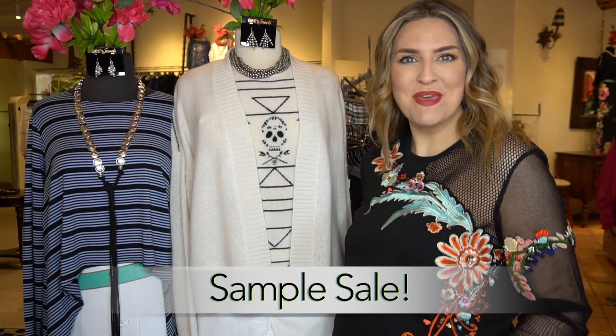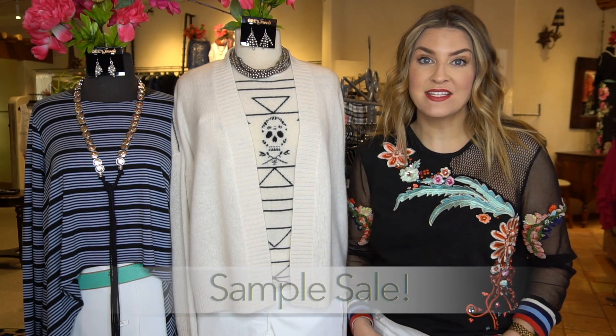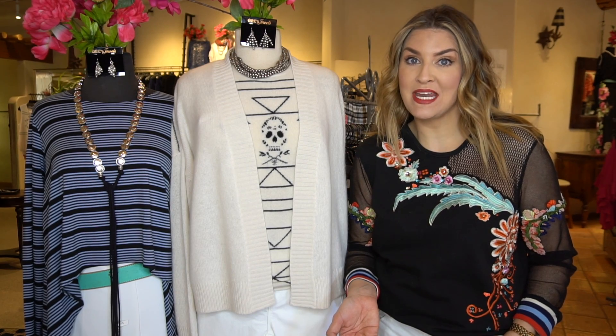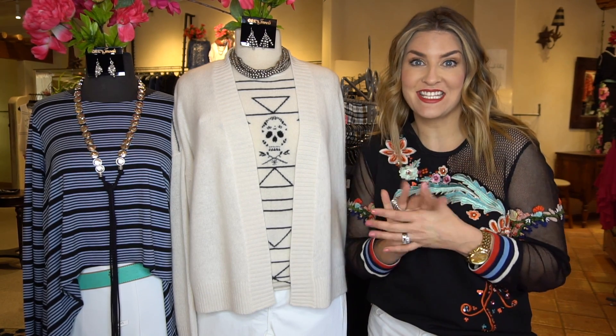Hey girls, it's Mariah. Happy, happy Thursday. I am coming to you today with a video because some of you did not see in Monday's makeover that this weekend is one of our big, gigantic sample sales.